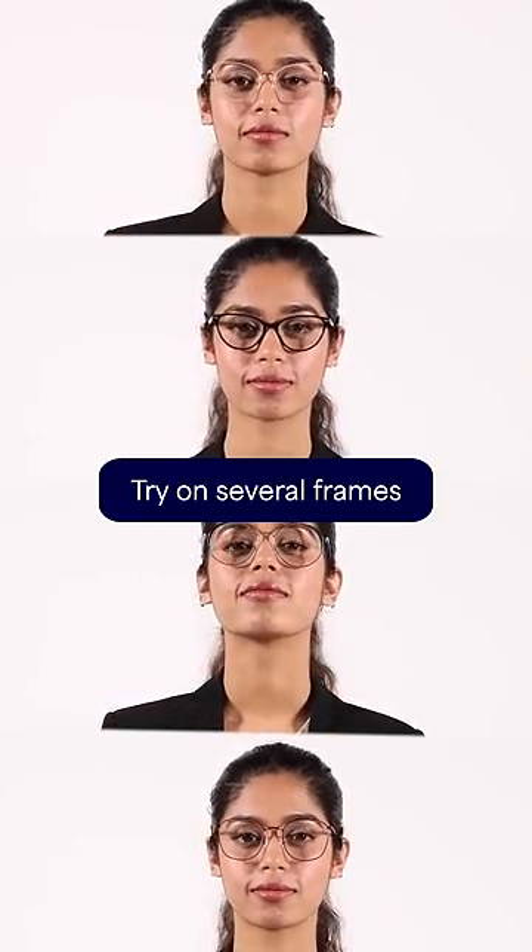Last and the most important step: try on several frames and pick the one that you love the most.